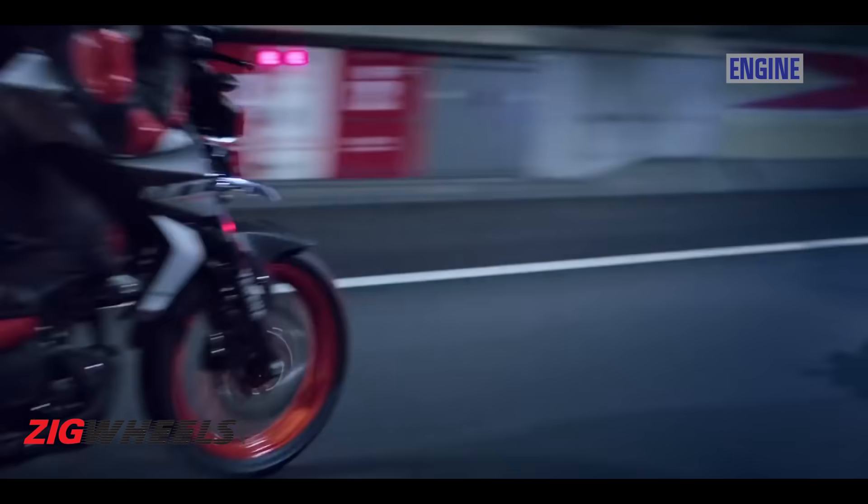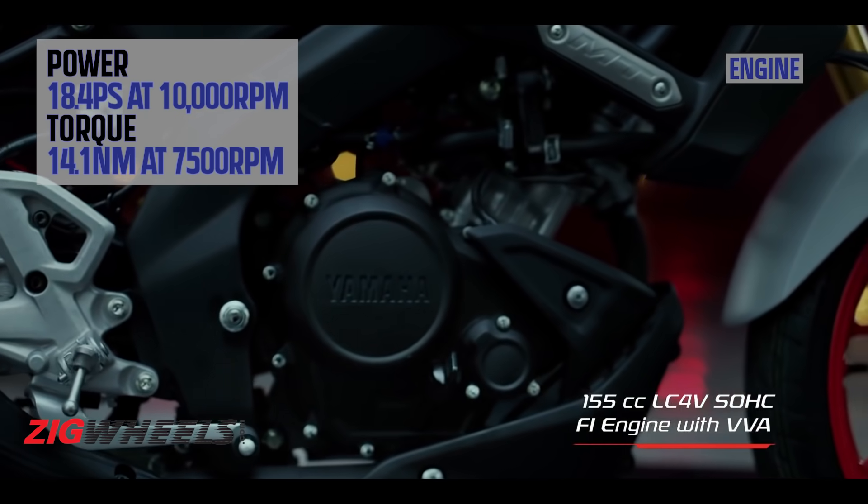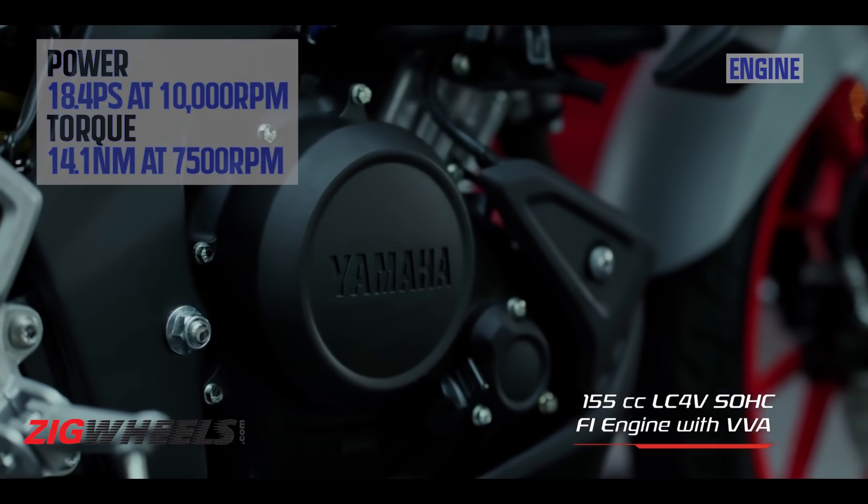Coming to the engine, the power is down by just 0.1 PS while the torque has been bumped up by 0.2 Nm, which is a fair deal because the bump in torque should result in better acceleration and also help with low-end performance. However, we'll reserve our judgment till we ride the bike.